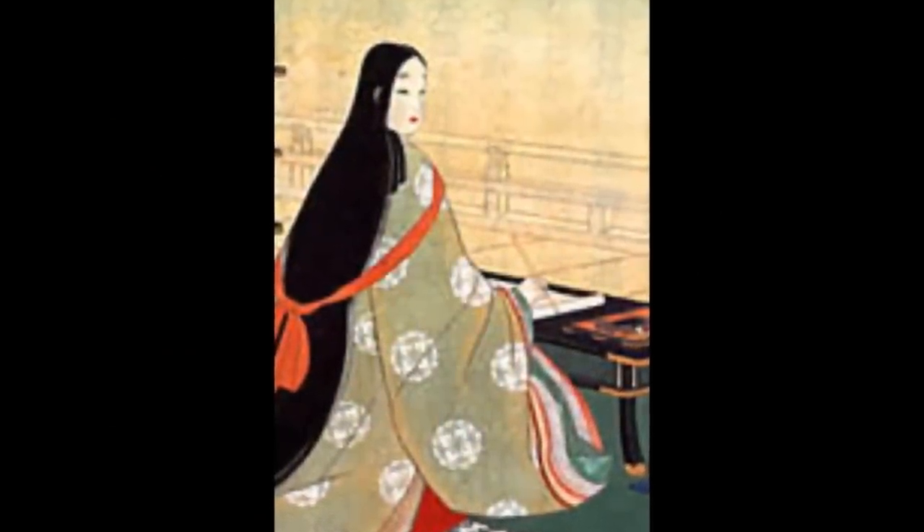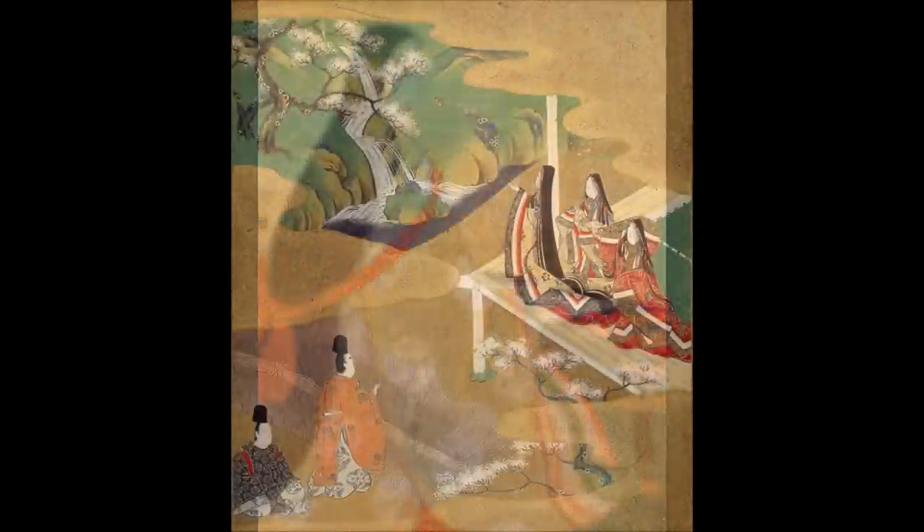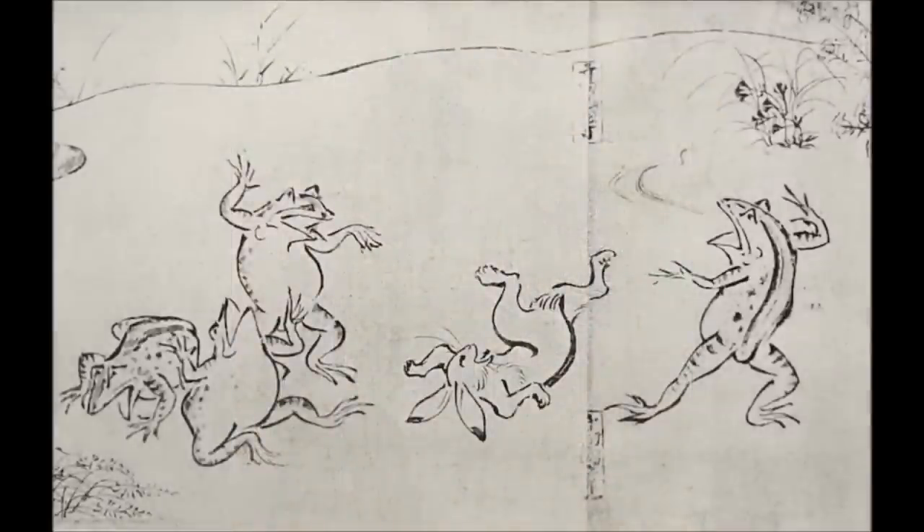Women played a very large part in Heian art. Lady Murasaki created the Tale of Genji, which is considered to be the world's first novel. This tale described the aristocratic life in Japan. And a hundred years later, it was made into a hand scroll illustrated in Yamato-E style, which is considered to be classical Japanese style. Another form of Yamato-E style is shown in the detail of frolicking animals, which uses bold, rapid brushstrokes with little color.